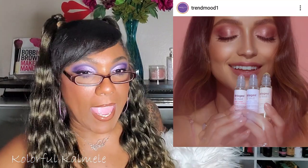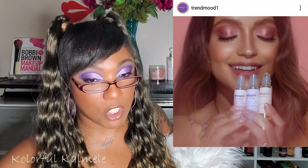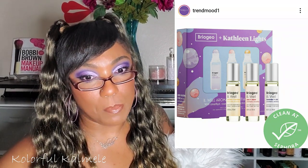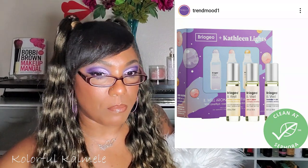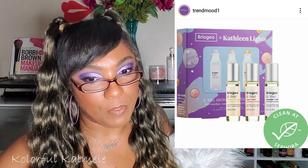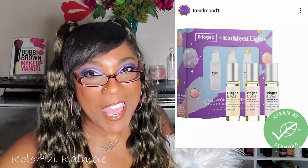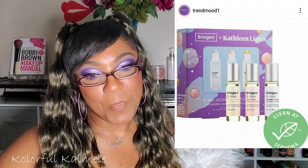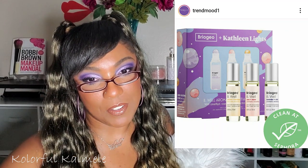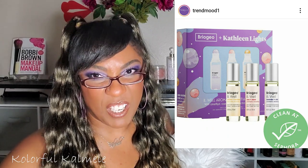Available now: it looks like Briogeo has collaborated with Kathleen Lights — a well-being aromatic essential oils kit for $38, limited edition. It's a collection of aromatherapy oils created by Kathleen to help promote well-being for the mind, body, and spirit. Lavender and bergamot paired with amethyst calms and soothes; rose and clove paired with rose quartz promotes loving vibrations and forgiveness; sandalwood paired with citrine imparts a sense of calm. Nice little kit — something different.